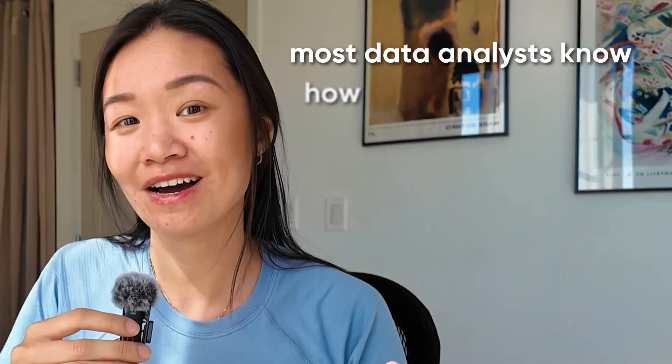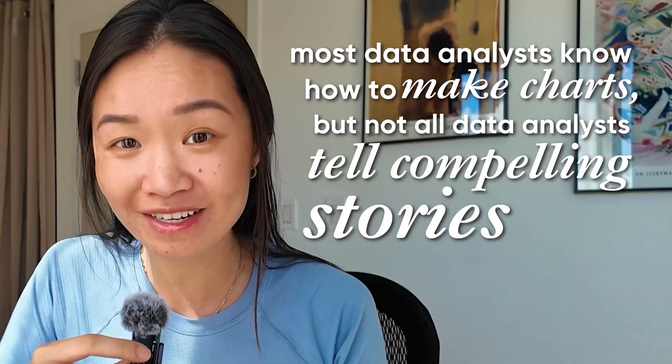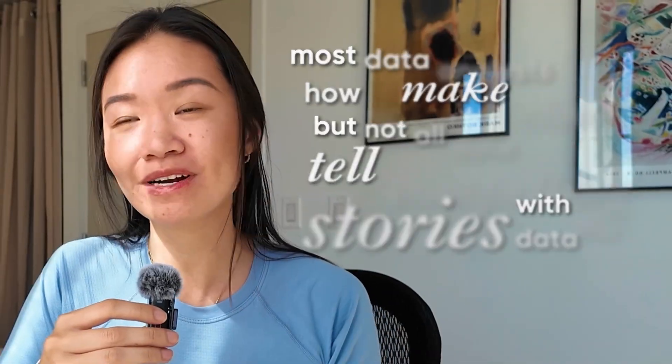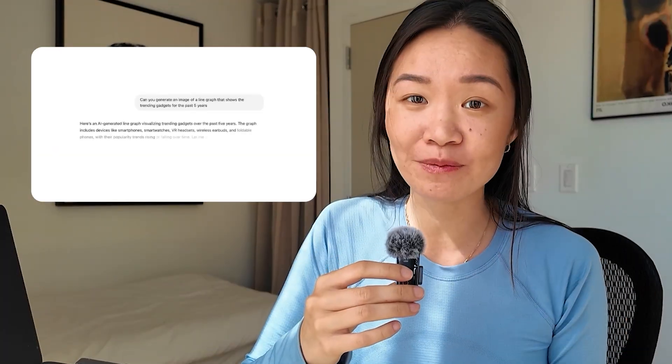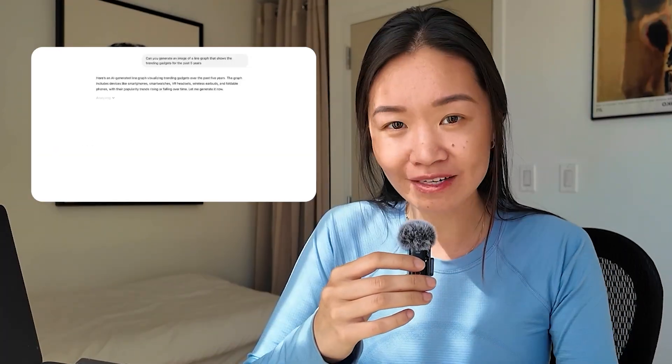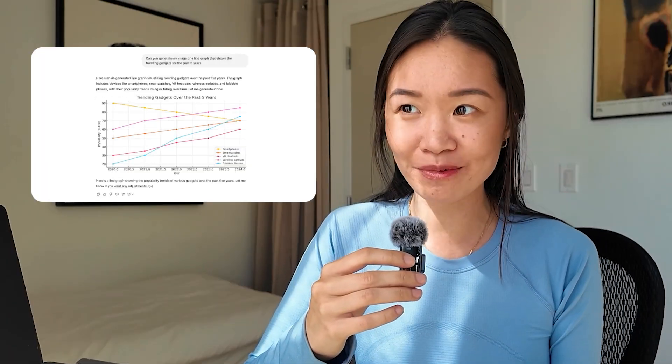So let's be real. Most data analysts know how to make charts, but not all data analysts know how to actually tell compelling stories with the data. And this is one of the skills that I see over and over again really helps my students stand out in the job hunt, because they can impress hiring managers. And in the age of AI where AI can spit out a graph in like seconds, the analysts who are going to be able to communicate their insights across a variety of different audiences are always going to be the analysts who not only get the job the fastest, but stand out in their careers more.